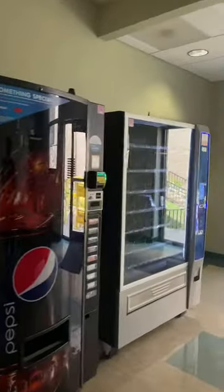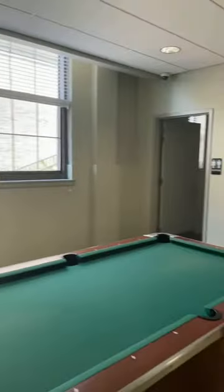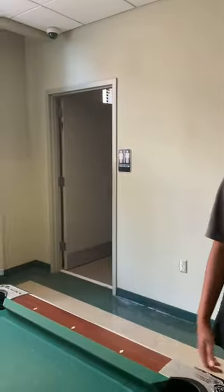Down here we have a couple of vending machines that you can use — they'll be stocked when the year starts. And then the pool table. The pool equipment is down here right now, but if it's not, it'll be at the front desk that you can check out. There's also a co-ed bathroom down here so you don't have to go all the way upstairs.